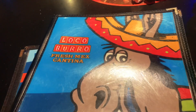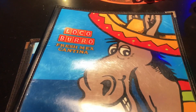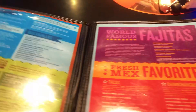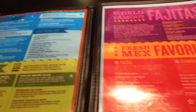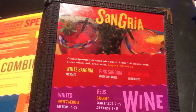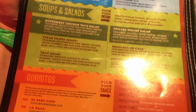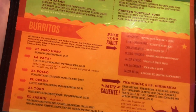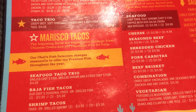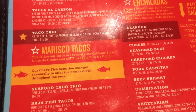You know what time it is — it's time to look at the menu. This is the Loco Burro Fresh Mex Cantina menu right here, and there's so many choices and so many bright colors. It's two full pages and then some more things on the back, plus a drink menu. So many different burritos, tacos, chimichangas, enchiladas — we have some difficult decisions to make.